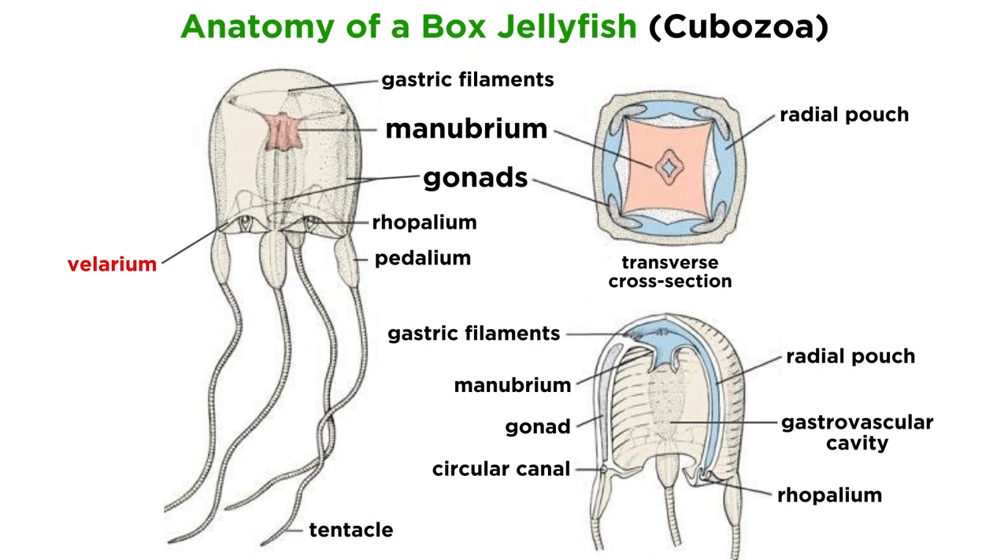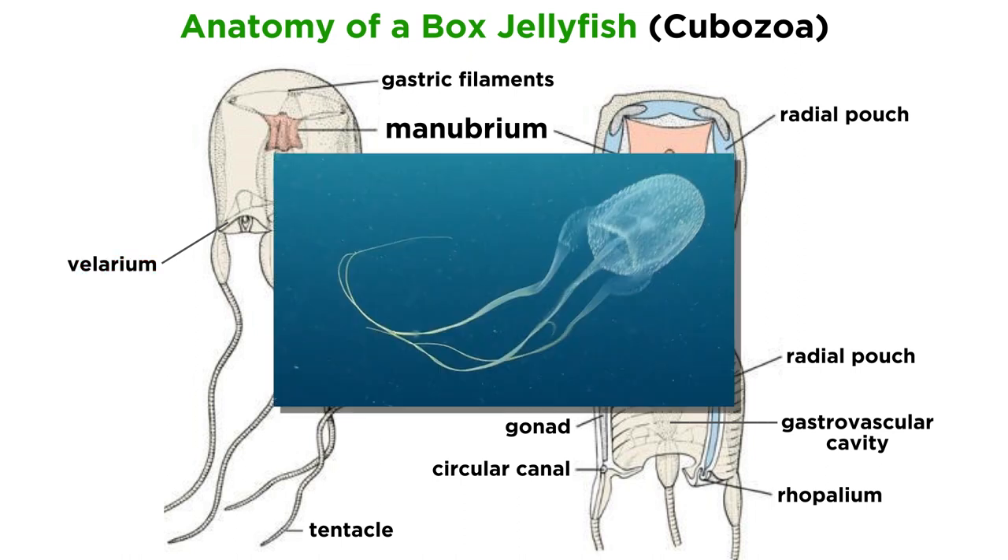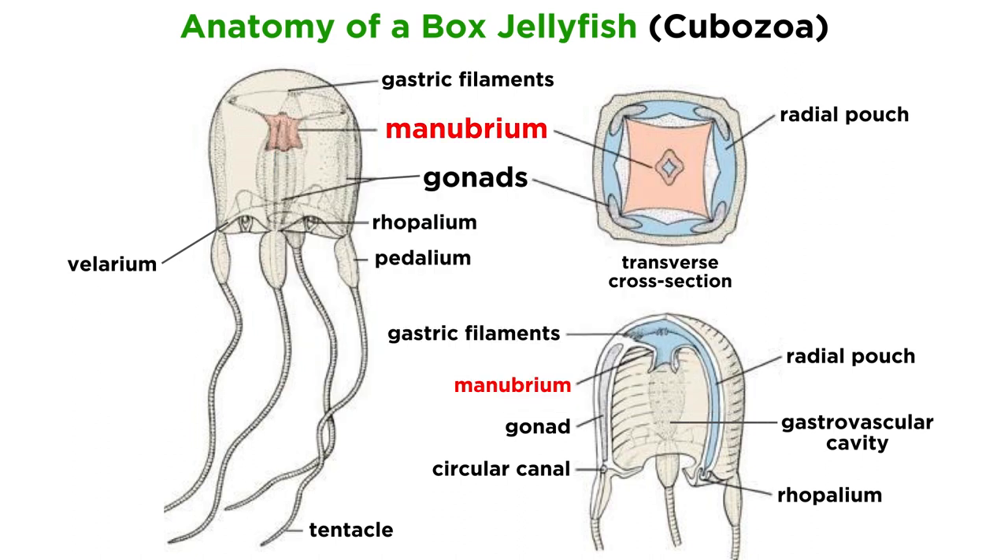The rim of the bell is folded inwards to form a shelf known as a velarium, which increases swimming efficiency by pulling the bell into the characteristic box shape. This creates a powerful jet when the bell pulsates and allows box jellyfish to move more rapidly than true jellyfish and hydrozoans. Underneath the bell is the manubrium that terminates in the mouth and opens into the gastrovascular cavity, which is divided by septa into a central stomach and four gastric pouches that also house the gonads.